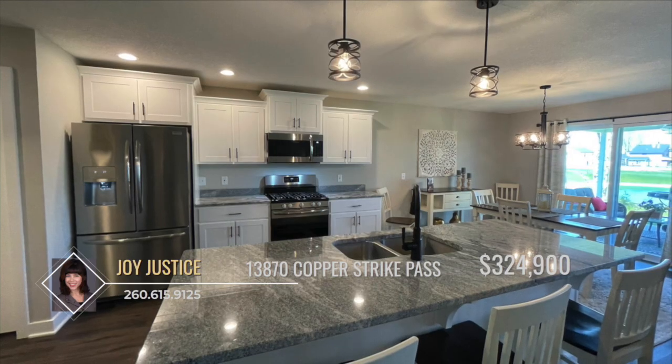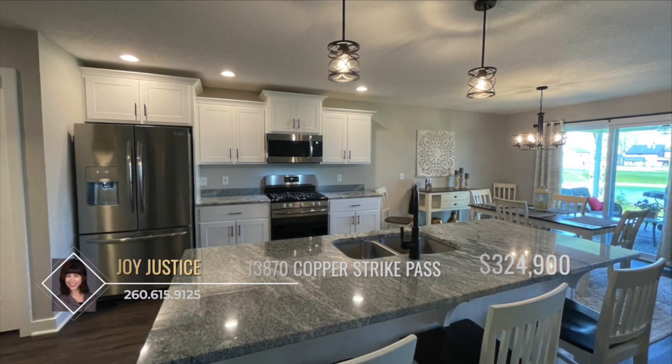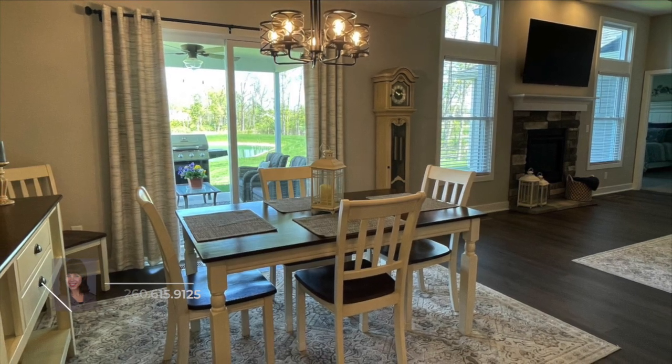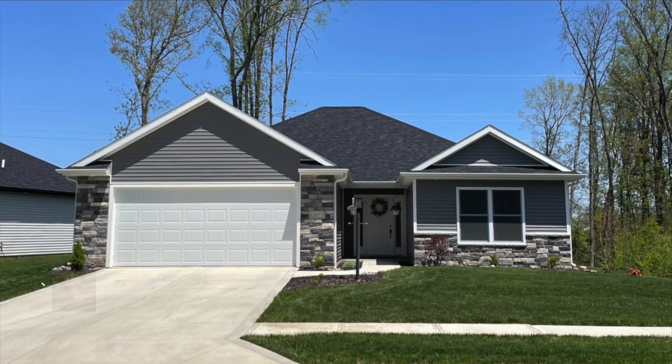If you're not already sold on this amazing home, all of the stainless steel kitchen appliances are included. Make this your place today. Take the first step by calling Joy Justice to learn more.